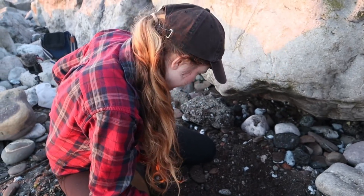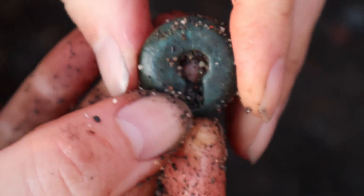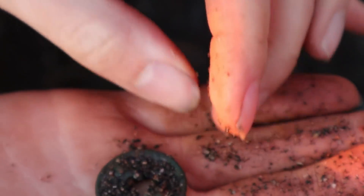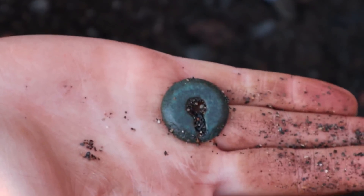Alex has found an escutcheon — I love finding an escutcheon for some reason. It's a keyhole plate. That's gorgeous, I love it. It would make a lovely piece of jewellery — an unusual necklace or something. Fantastic!